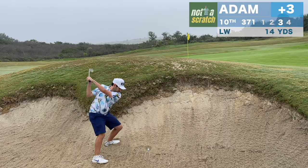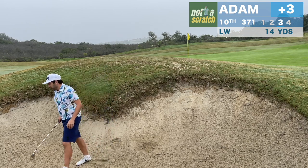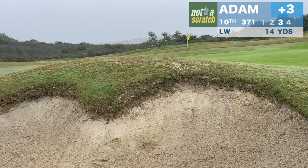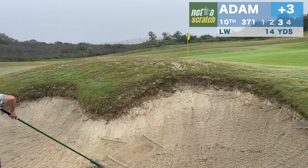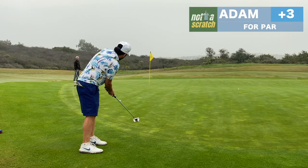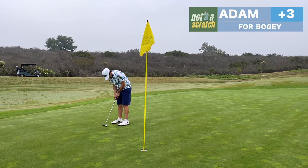I dump my approach on 10 into a plug lie in the bunker. I'm bragging about how smart I am by closing the clubface for this shot, and I don't notice the ball rolling 40 feet off the front of the green. This is a classic example of having tough greens get in your head — I over-read this one and putt it through the break. But I'm lucky to make the comebacker.